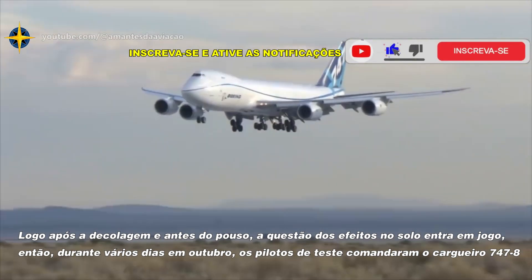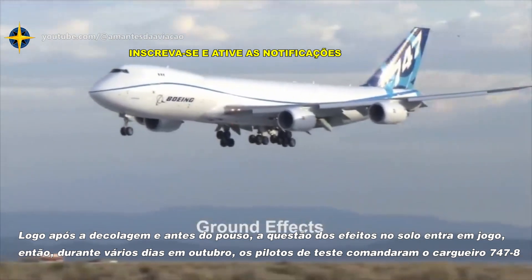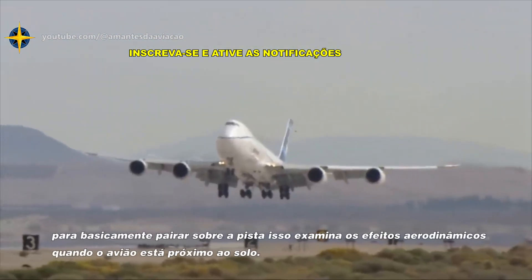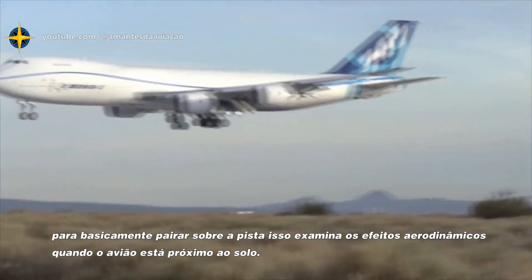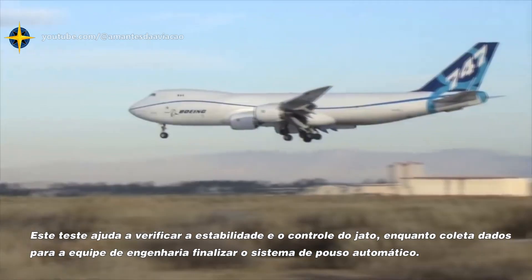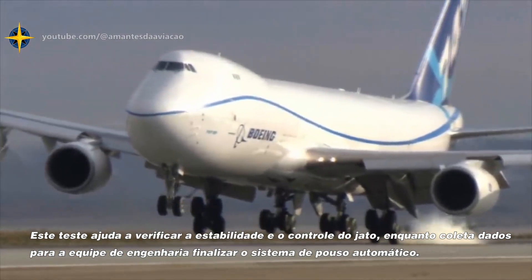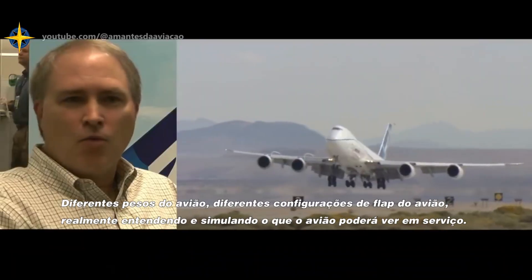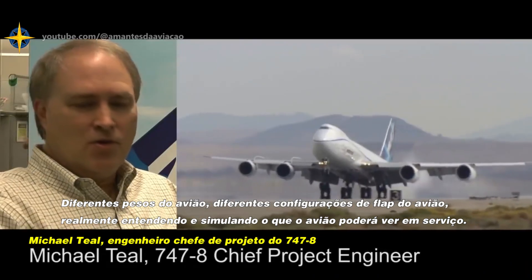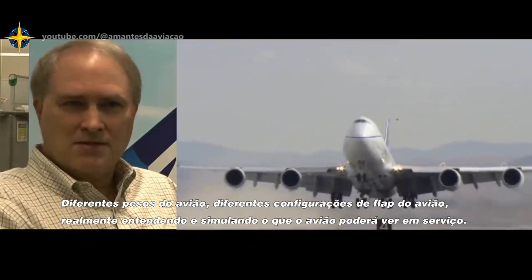Right after takeoff and prior to landing, the issue of ground effects comes into play. Over several days in October, test pilots commanded the 747-8 freighter to basically hover over the runway. This examines the aerodynamic effects when the airplane is close to the ground, and helps verify the jet's stability and control while gathering data to finalize the Autoland system — at different weights and different flap settings, really understanding and simulating what the airplane could see in service.